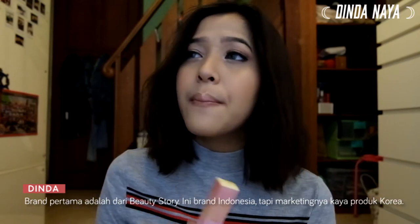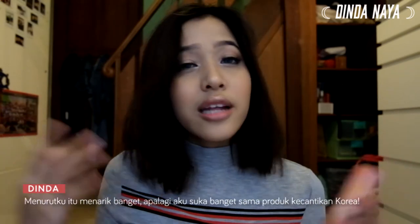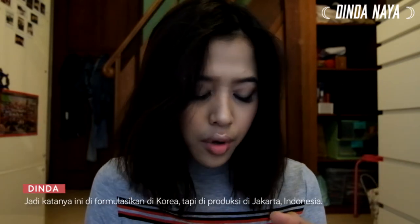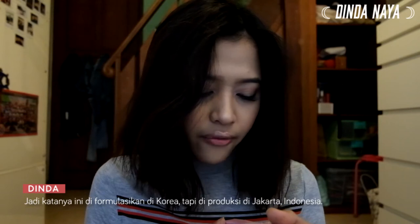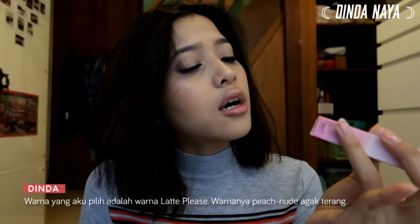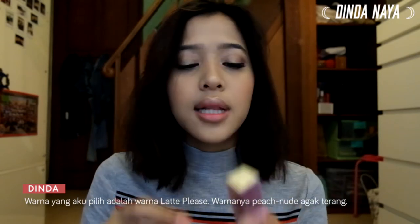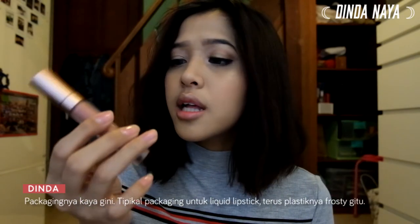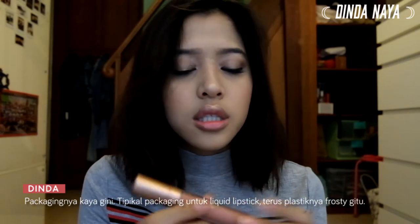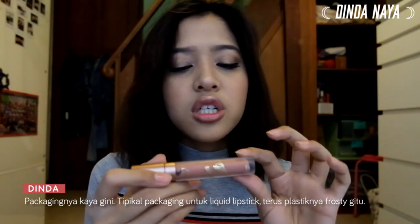Let's start with the first one — a brand called Beauty Story. This is an Indonesian company but they market themselves as a Korean makeup product, which is interesting because I love Korean beauty. It says it's formulated in Korea but manufactured in Jakarta, Indonesia. The color I got is called 'Latte Please.' The packaging is the typical liquid lipstick kind — slim with a frosty plastic finish.